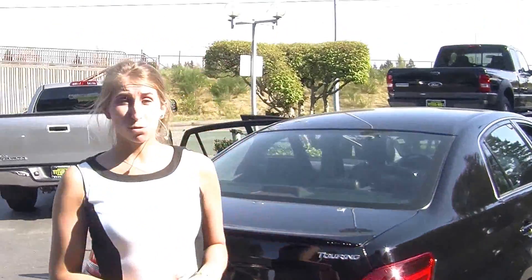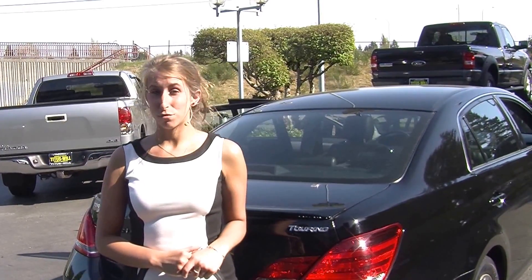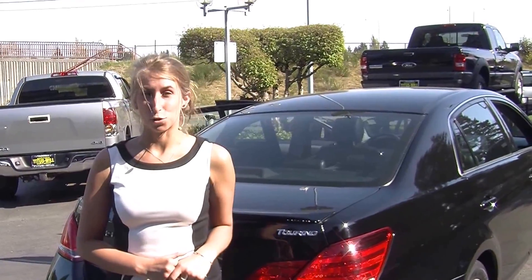All of our inventory at Titusville goes through a thorough safety inspection. They are beautifully detailed so you can purchase with confidence. Give us a call today to set up a test drive with one of our professional sales representatives at 253-475-4151. Thank you for clicking on our virtual tour.